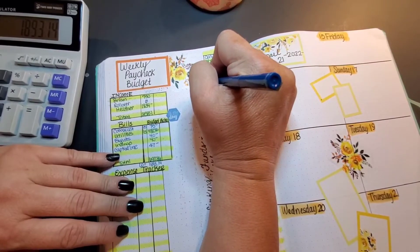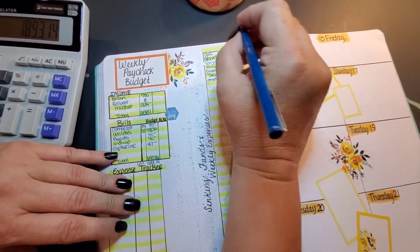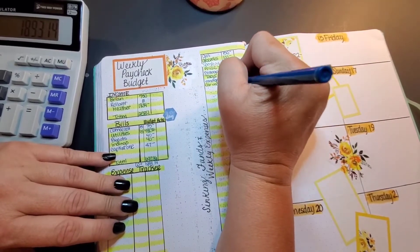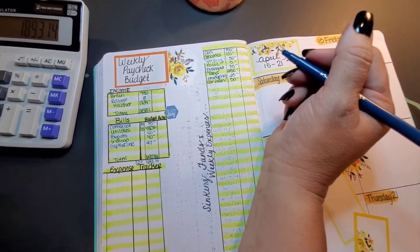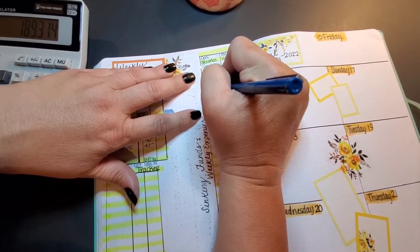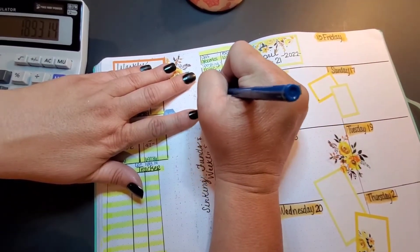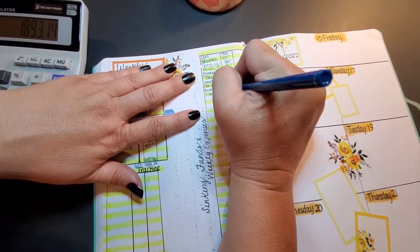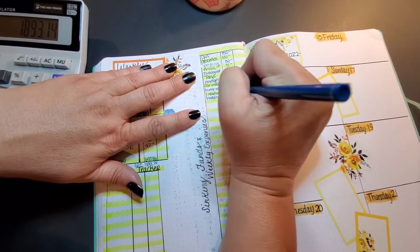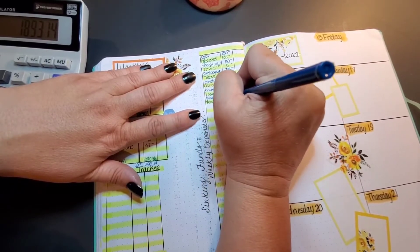Emergency gets $25, car maintenance is going to get $50 — I'm trying to keep in mind the things that bugged me last week so I don't have to redo this. Home repair is getting $20, insurance — this is life insurance — is getting $15, household is going to get $5, and yearly subscription is going to get $7.